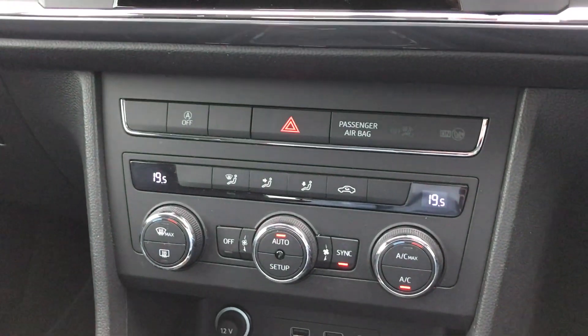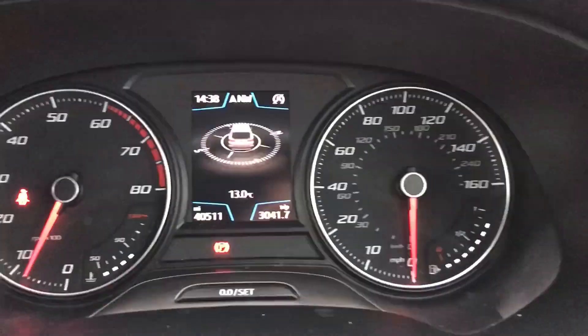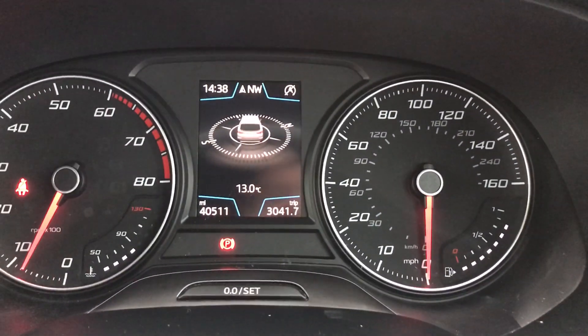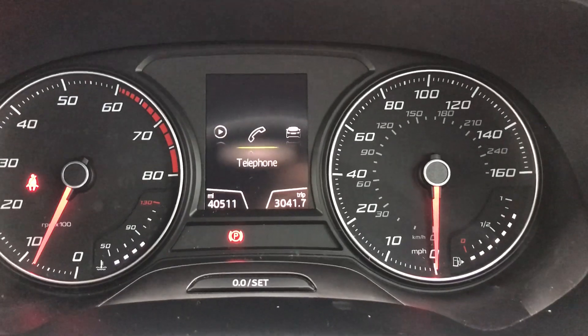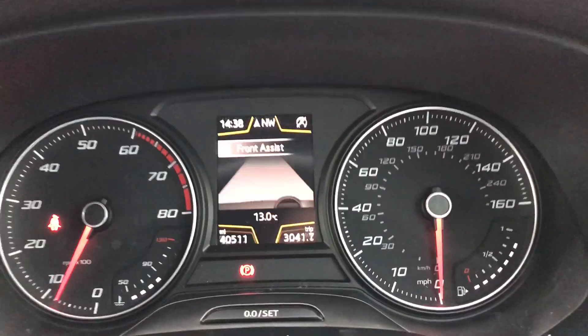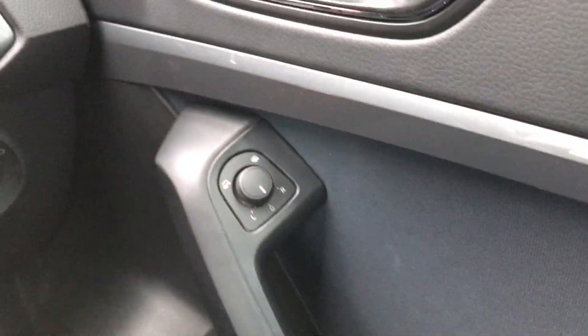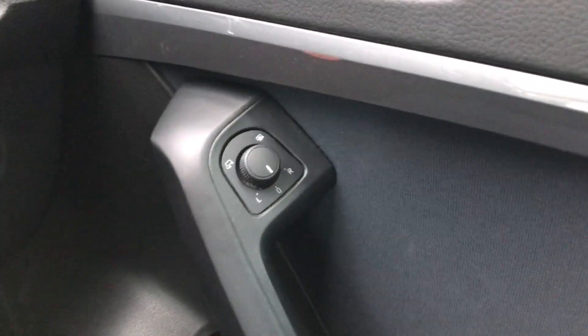We've got the dual zone climate control here. This is the six-speed manual version. We've got the electric handbrake. We've got the screen up here so we can see it — we've done 40,511 miles. We've got the cruise control, automatic lights and automatic windows, and we've got electric folding and heated door mirrors as well.